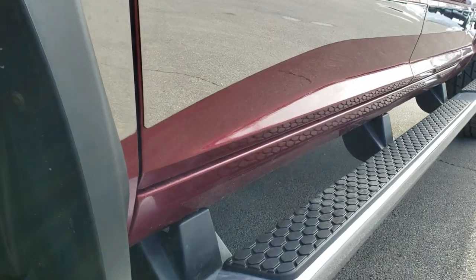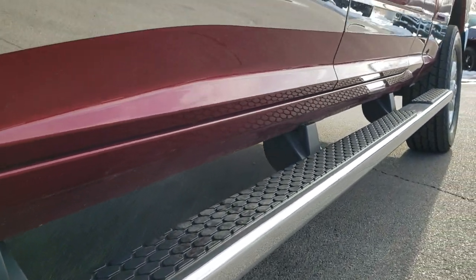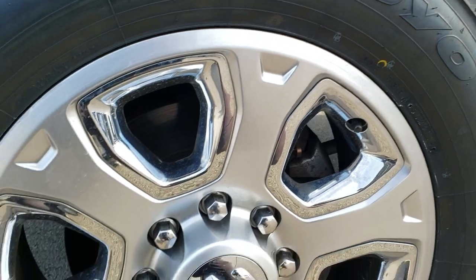If you want to check out more pictures of this truck, in the upper right hand part of your screen is the link right to our website. Click that and check us out there.